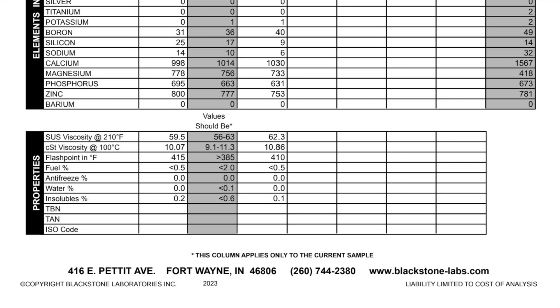Looking at the flashpoint in Fahrenheit, the gray column shows it should be above 385 — we're at 415. Mobil 1 brand new has a flashpoint of 230 degrees Celsius, which is 446 degrees Fahrenheit. We're still in a good range being above 385. The flashpoint itself doesn't play too much of a role in the oil's functioning — it's more of an indicator of whether contaminants like fuel have gotten into the oil, which would lower that number.